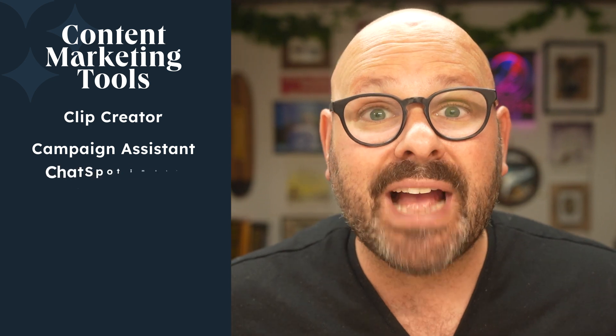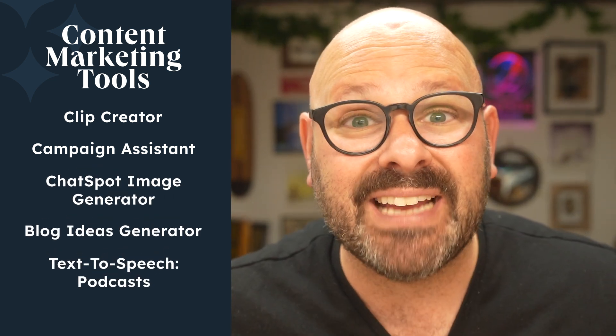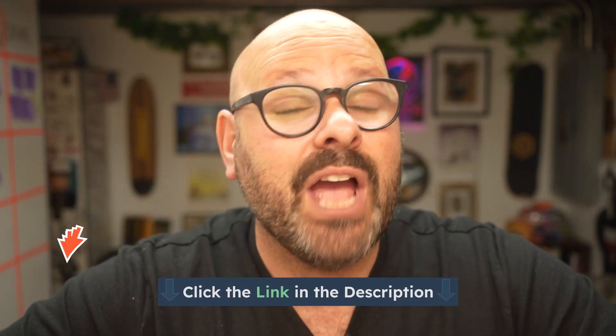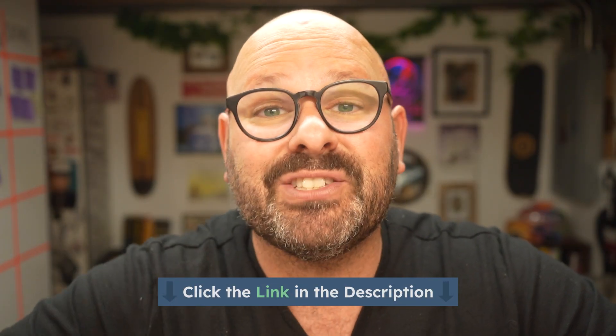In this video, I'm going to show you some of my favorite tools, such as our Clip Creator, Campaign Assistant, ChatSpot Image Generator, Blog Ideas Generator, and AI-generated podcasts with text-to-speech. Most of these tools are free, and you can find a link to all of the tools down in the description below so you can get started today.